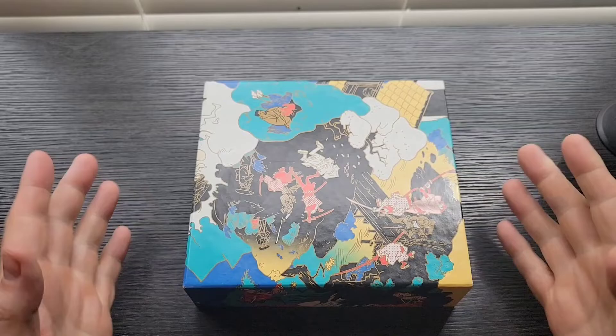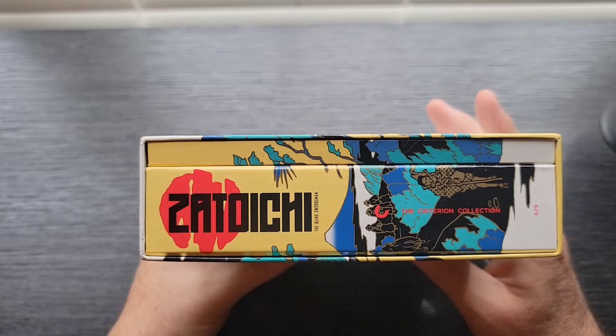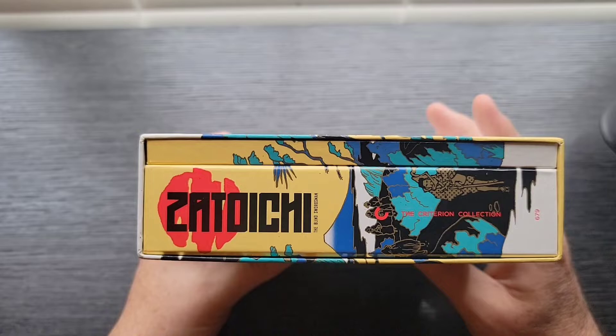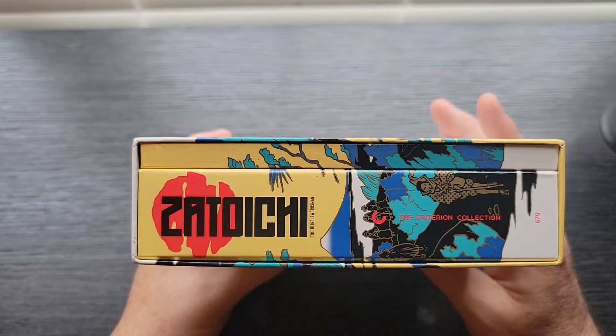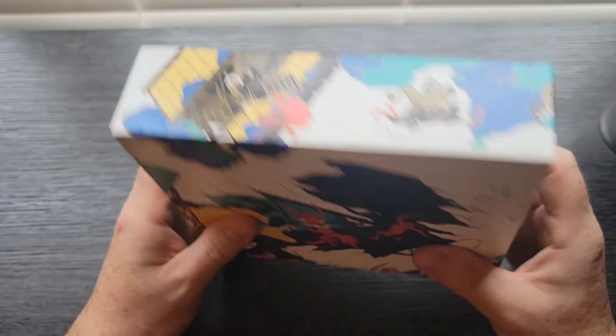Last but not least, coming in at number one: the Zatoichi Blind Swordsman box set. There were a couple of other box sets I could have pulled out for this — the Bruce Lee box set, Seven Samurai, the Once Upon a Time in China set that just came out recently, or even the Three Colors and Before trilogy. But what I like about this one: A, it's samurai — I love samurai. B, it's just super colorful. I haven't broken into this movie set yet, and you'll see why.